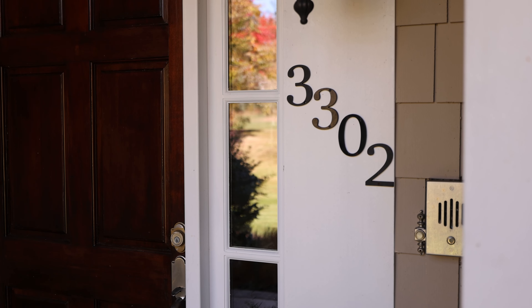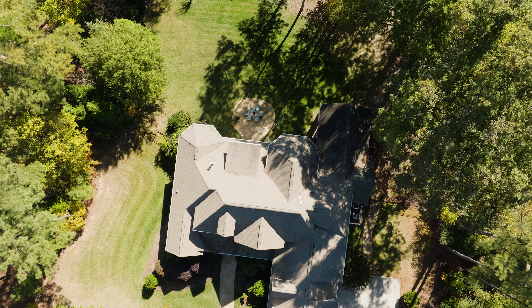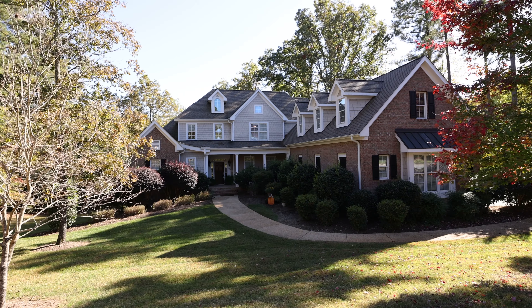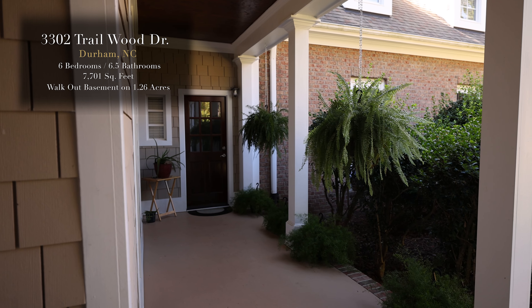Located on Trail Woods Drive with over 7,700 square feet of living space spread out over three floors, this home is perfect for family life and can transition with you as your family grows. It's also an elegant space for entertaining, with six bedrooms, six and a half baths, a bonus room, an entire finished basement, and a three-car garage — everything you need to live the Crowsdale Farm lifestyle.